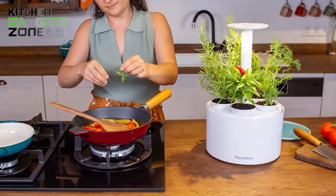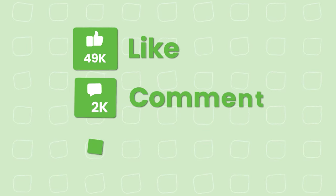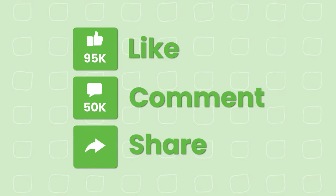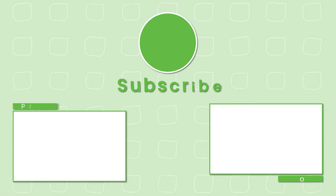So that concludes our list of 30 must-haves for a small kitchen. Thanks for watching our video. Like, comment, and share with your friends if you find this video helpful. Subscribe to our channel if you want more videos like this on your feed.